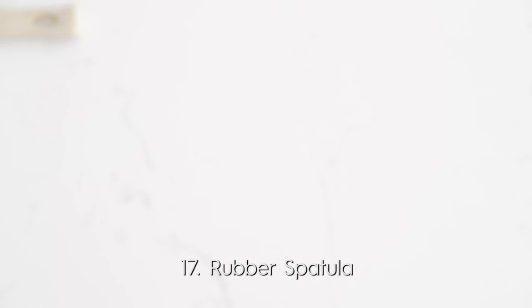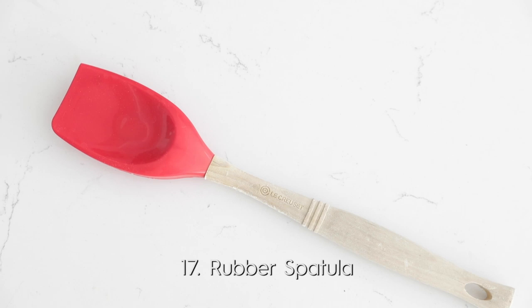Now, the rubber spatula. This is your money saver in the restaurant industry because you can get every last little ingredient out of that pot or pan. But it's also a great tool to keep things really clean. You can plate things up with it and smooth things out to make them look really, really pretty. Definitely invest in a really good rubber spatula.